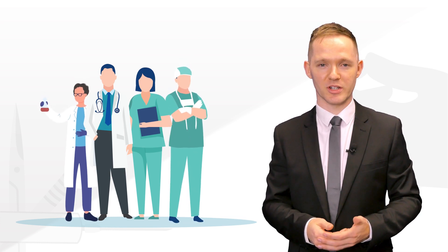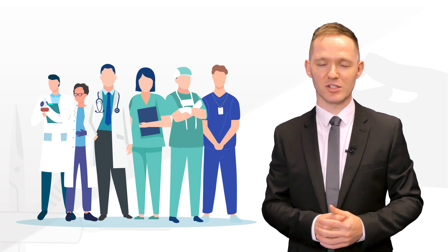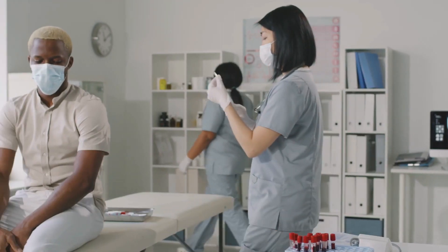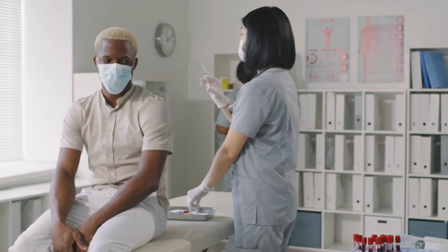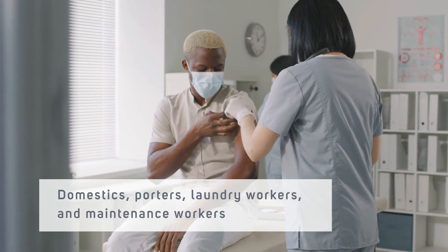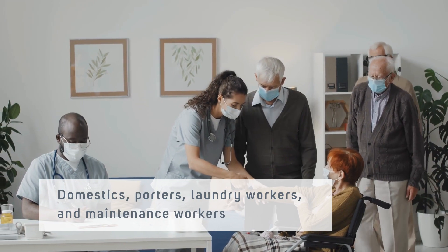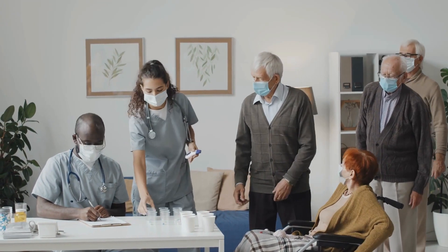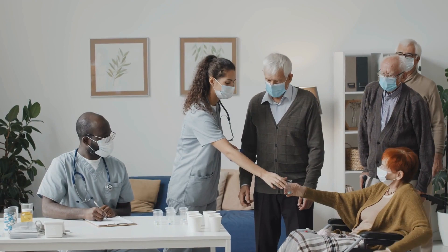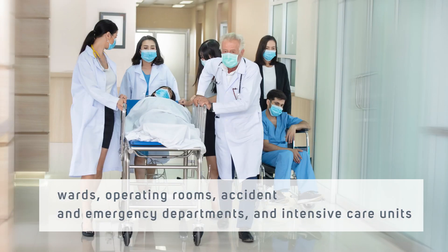Doctors, nurses, laboratory workers, podiatrists, radiographers and physiotherapists are all possible candidates at risk. Furthermore, ancillary staff who work in healthcare settings or handle healthcare waste or equipment, such as domestics, porters, laundry workers and maintenance workers, can be exposed to sharp injuries from needles that have not been properly disposed of by a primary user. The majority of injuries occur in wards, operating rooms, accident and emergency departments and intensive care units.